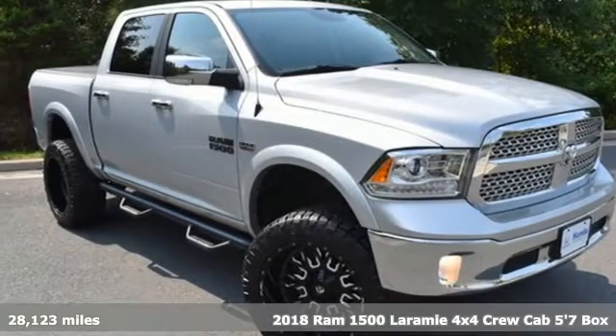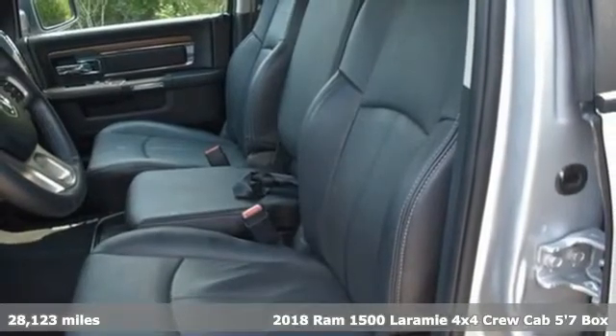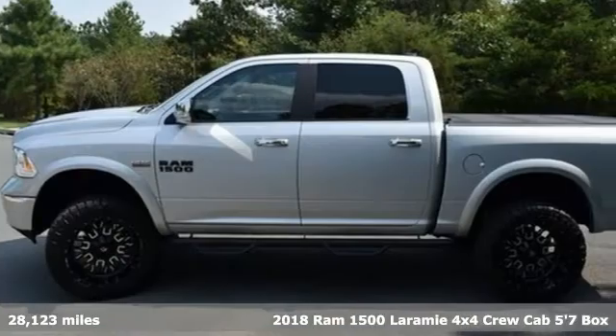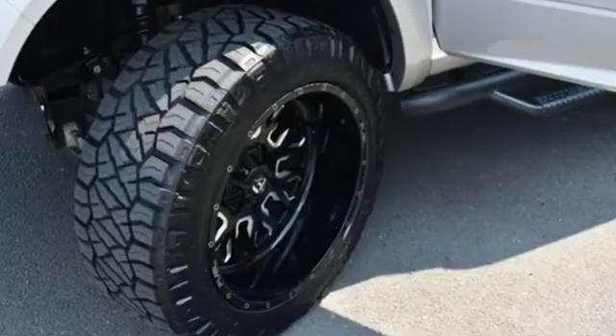It's a 2018 Ram 1500. With superior performance and legendary hauling and towing capacity, this Ram 1500 is the one tool that can master any job you throw at it.